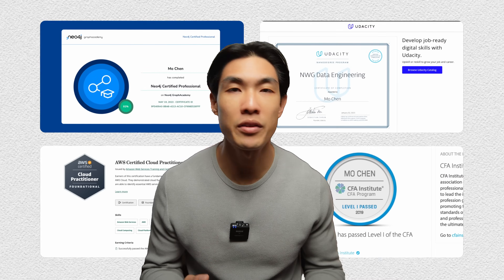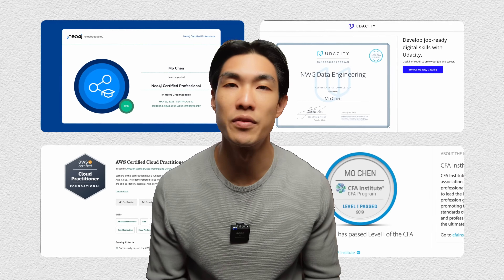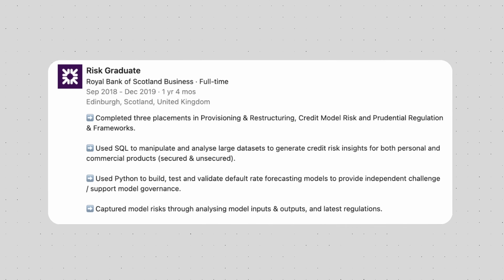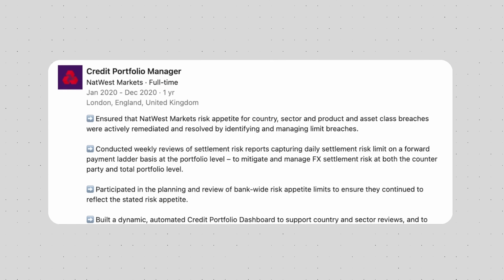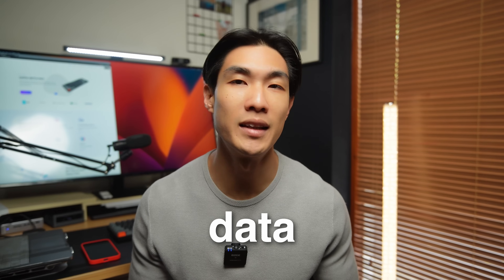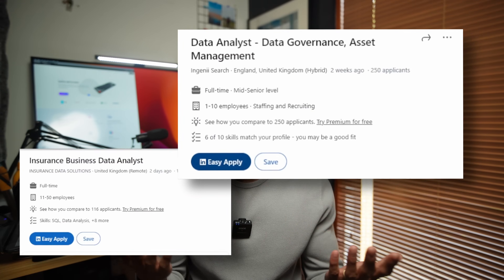I've completed a plethora of online courses and certifications, spent years honing my technical skills, and over half a decade working with complex big data. Today I will utilize all of my knowledge and experience to give you the fastest way you could land a data analyst job like this or this or this.